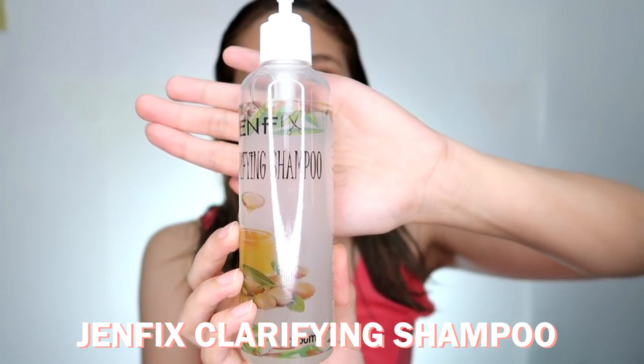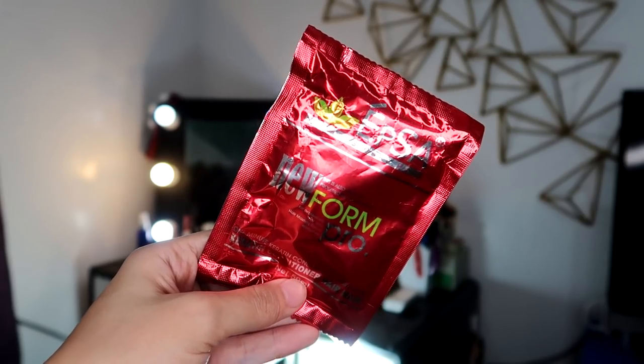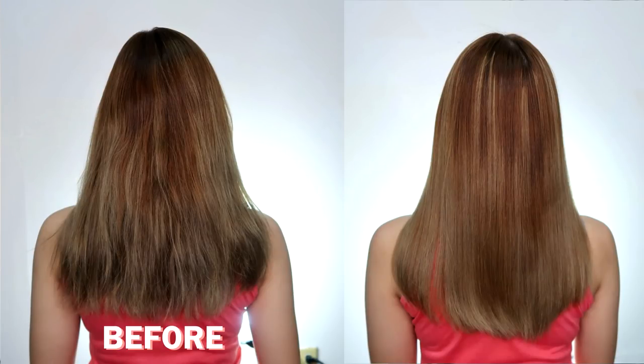Aside from the iCure Keratin Blowout, I also used a Clarifying Shampoo — my GenFix Clarifying Shampoo, link in the description box as well. It's a mild clarifying shampoo, which I like because it still keeps hair moisturized. My after-treatment conditioner is from EPSA — the EPSA New Form Pro Keratin Conditioner Plus Hair Mask. Here's a picture of my hair before the treatment, after the treatment, and 3 days after I rinsed it.